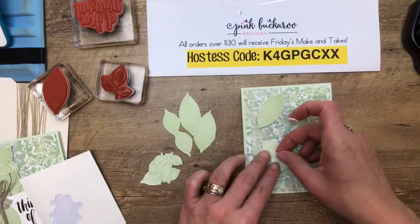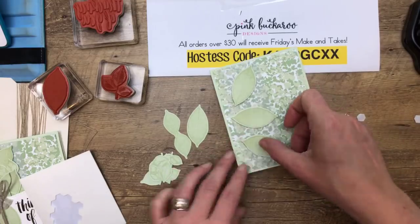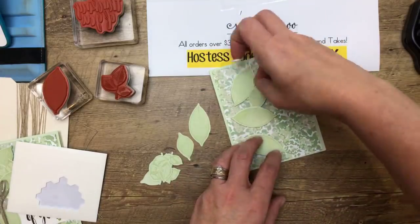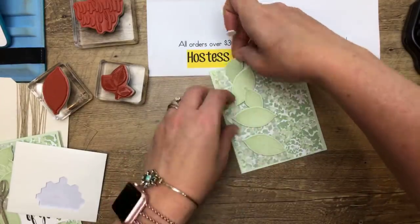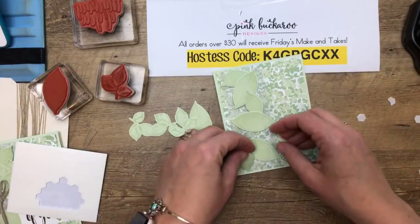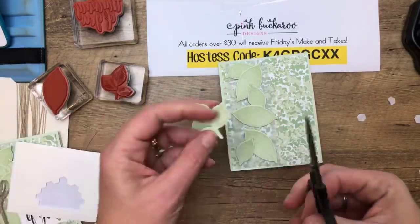Just a dimensional in between, with all the leaves going at different angles. Now, for those of you just joining me — any orders over $30 placed between today and Monday at midnight will get all four of today's make-and-takes for free. I'll mail them to you next week. Anybody who buys Rooted in Nature from me before the end of the catalog — that offer goes all the way until June 3rd — I will send you a bolt of braided linen trim for free.